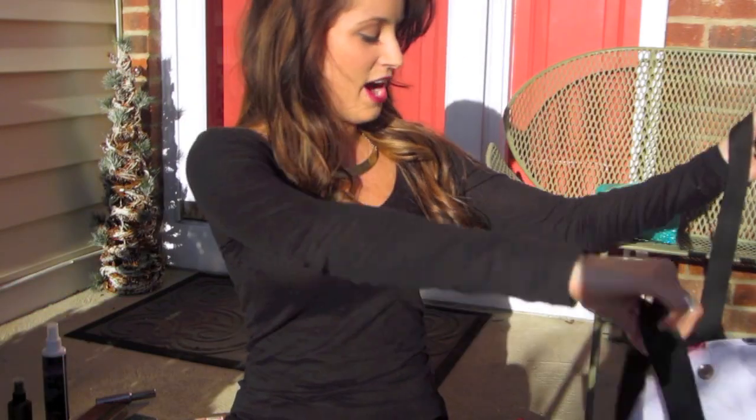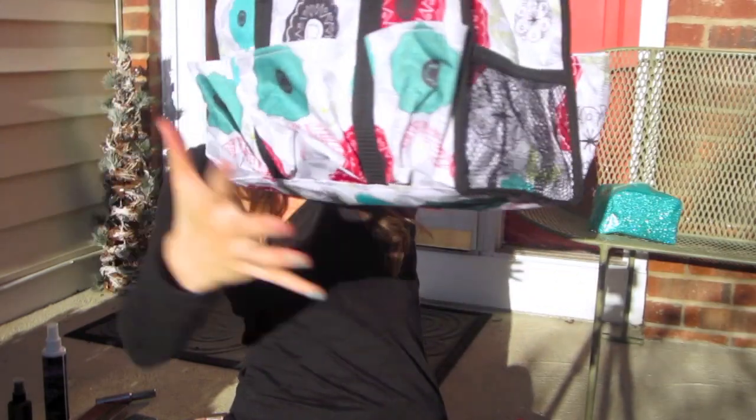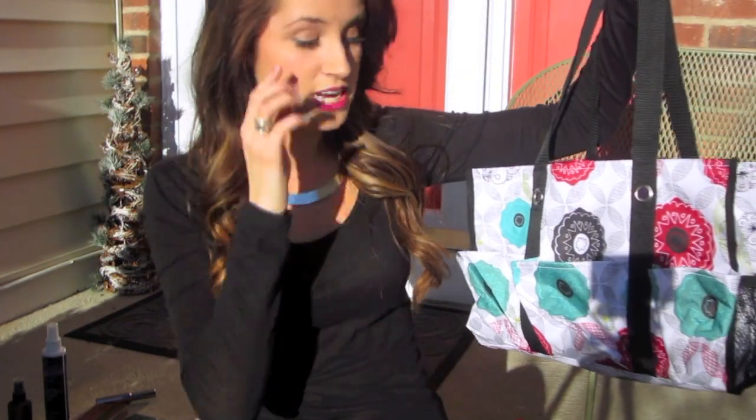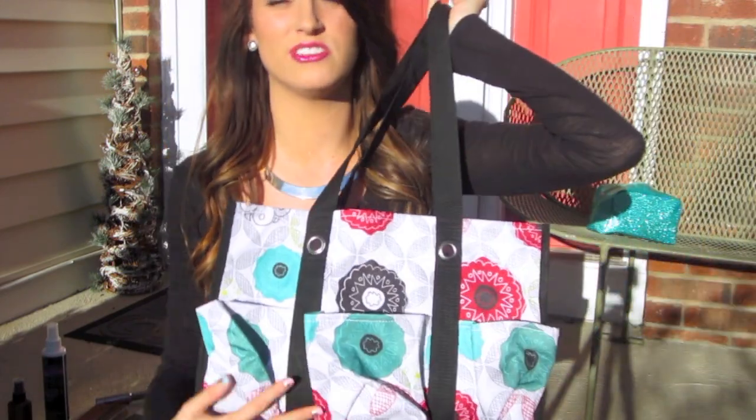I put all my products in this bag from 31. If you like it, I know someone who sells this stuff and I can put their information down in the description bar.